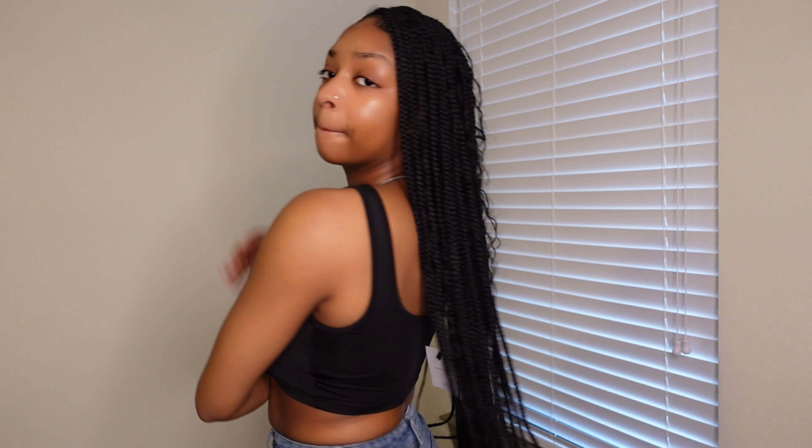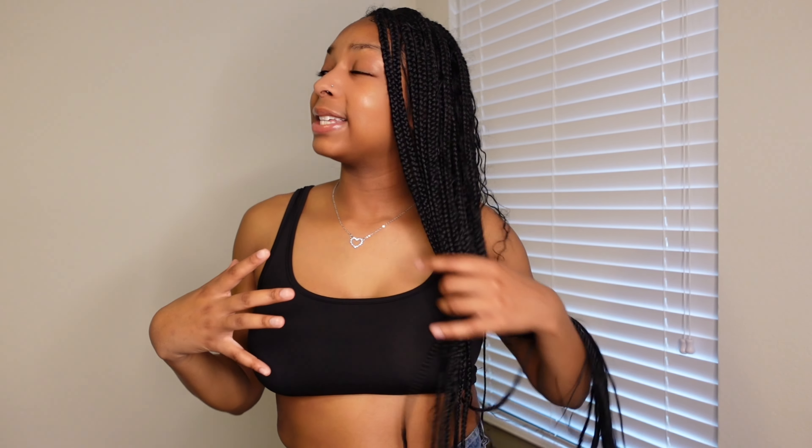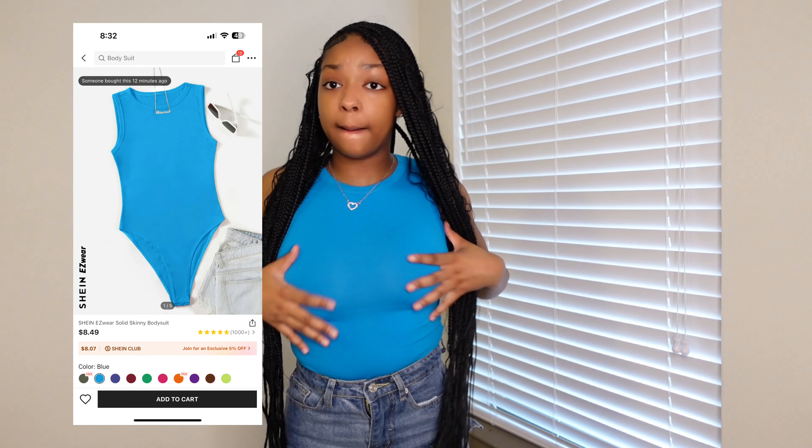Next we have this really cute bralette-type top. I wouldn't call it a crop top because it's like a bra but it's also a shirt — and it's not a bra. This is a size medium. I also got this in white but I have no idea where it is — both are a size medium. I do have a bigger chest so if you have smaller breasts go down to a small, and if you have bigger go up to a large. It fits pretty well on me.